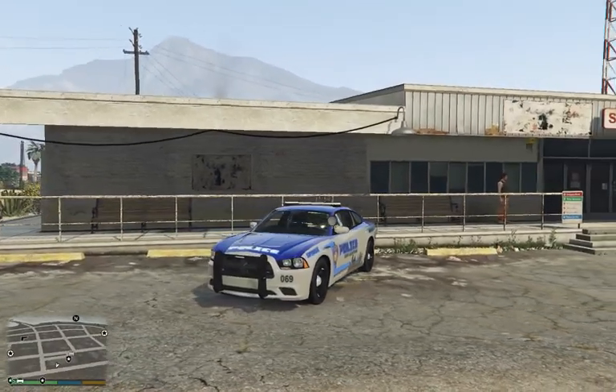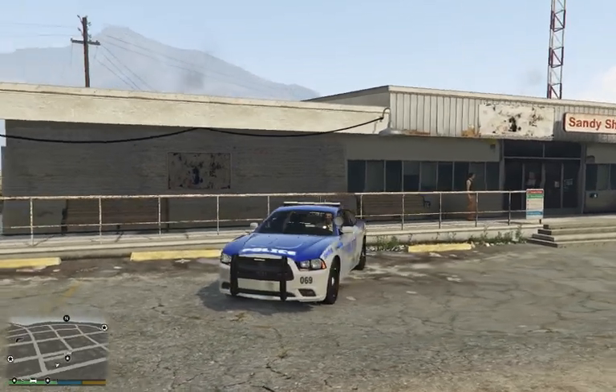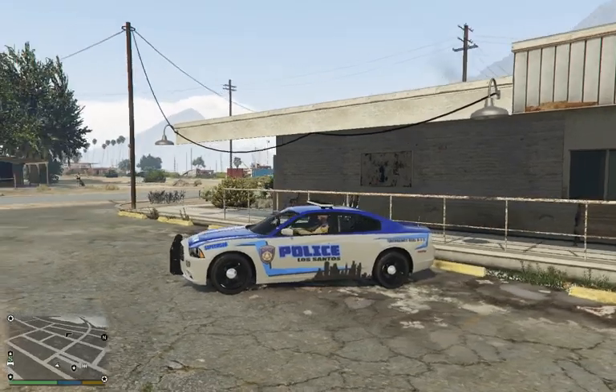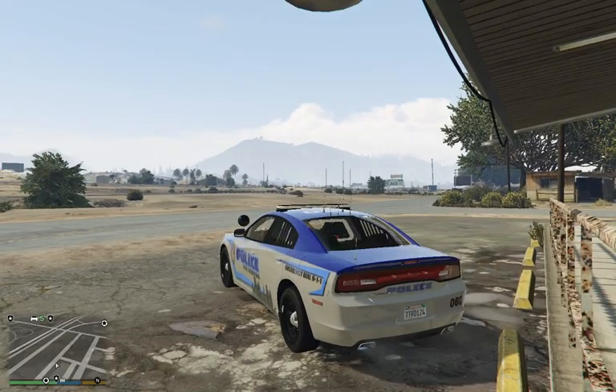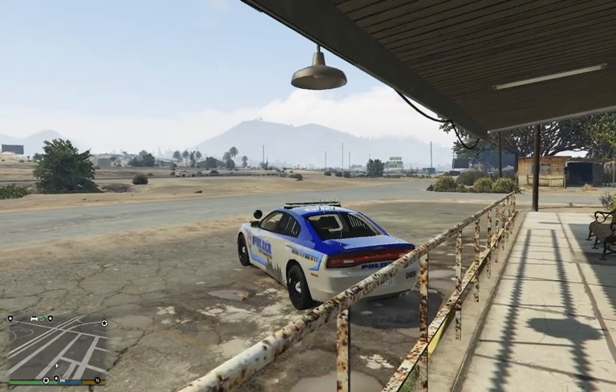I'll leave a link in the description. The skin pack actually comes with another skin that just has the unit number rather than 'supervisor' written on the front fender — it's basically the exact same skin. I also have another skin on there for a 2014 Charger if you want to check that out as well.